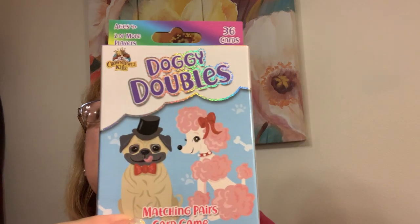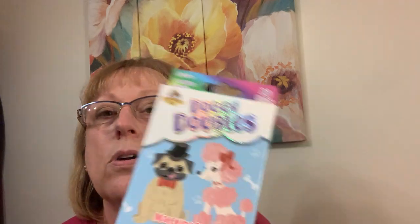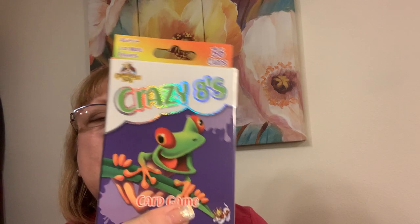I looked it up and I think I can do it, because I'm not paying $40 for one — that's crazy. This is for Emma — Doggy Double, so you try to match. It's a matching pairs card game. Aren't those cute? And Crazy Eights — this says ages four and up. I loved Crazy Eights growing up. So if she can't play it yet, she can play it later.